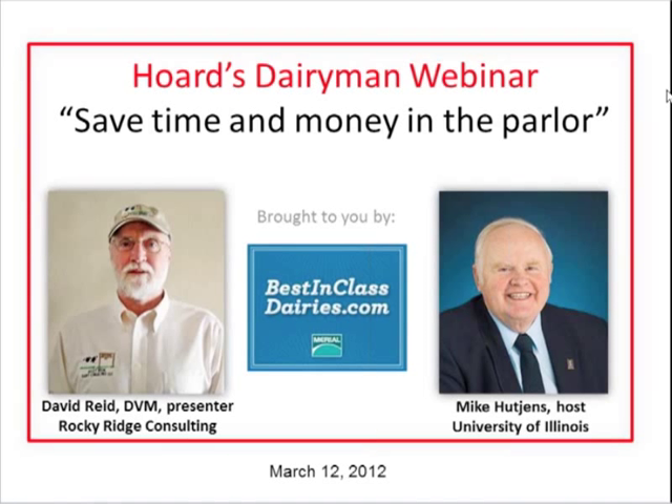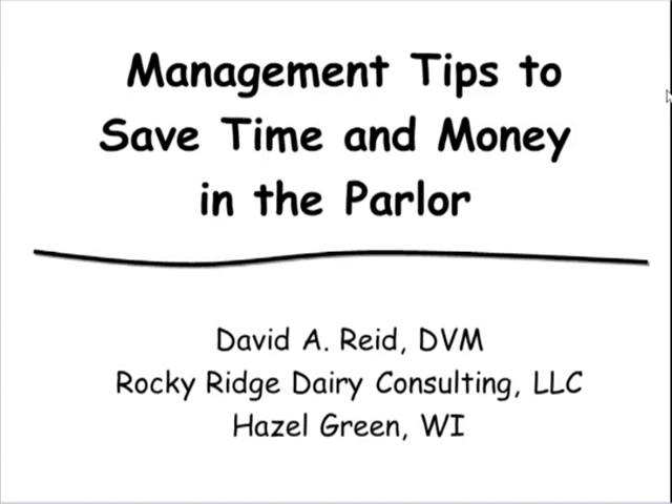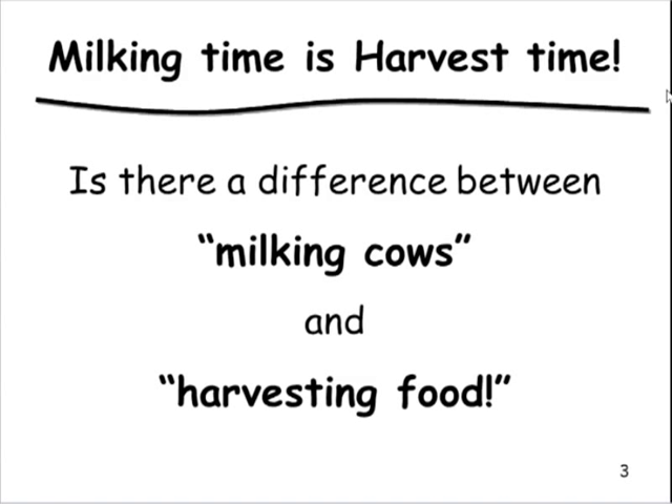Dr. Reed thanks the staff and outlines today's topics: parlor management, how you handle and prep your cows, and how you take care of your parlor. He sees many issues on farms during evaluations. Milking time is harvest time — we need to always be aware that we are processing and harvesting food, and think about how we would want our food handled.